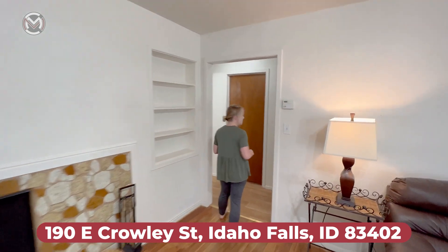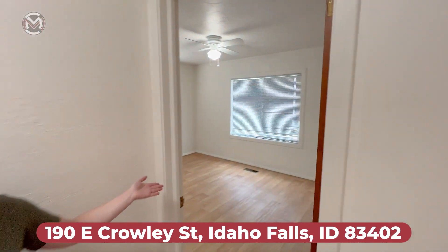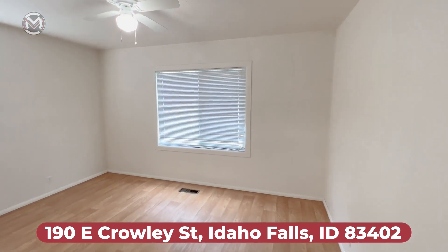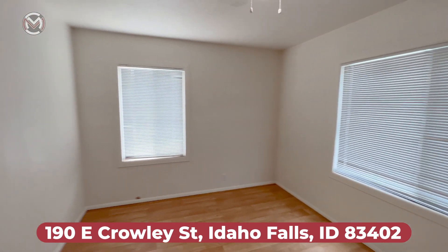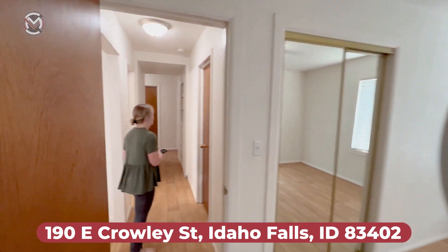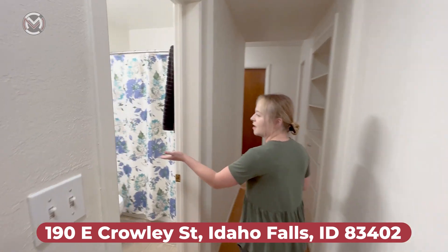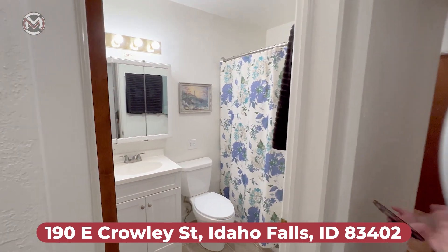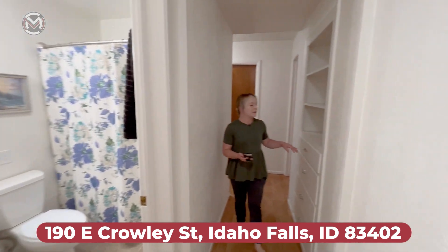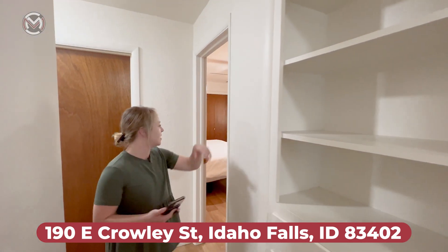This house is three bedrooms and one bathroom. Right here we've got our first bedroom with a closet, and a second bedroom right over here with a closet. Then we've got the bathroom with some nice shelving, a medicine cabinet, and additional built-in storage with drawers and shelves.